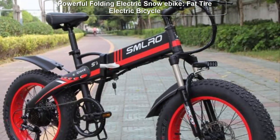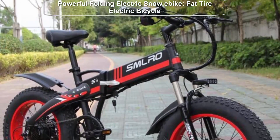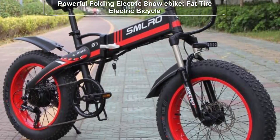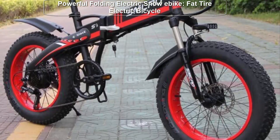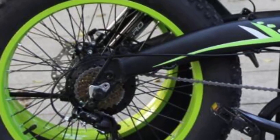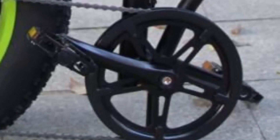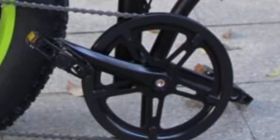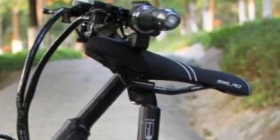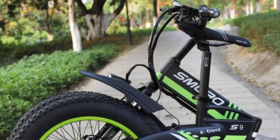Electric bikes have revolutionized the way we navigate through various terrains, making commuting and outdoor adventures more accessible and enjoyable. In this review, we will delve into the world of the Electric Bike 48V 1000W Powerful Folding Electric Snowy Bike — a remarkable machine designed to tackle snowy landscapes with ease.